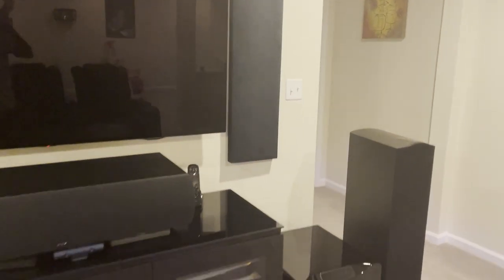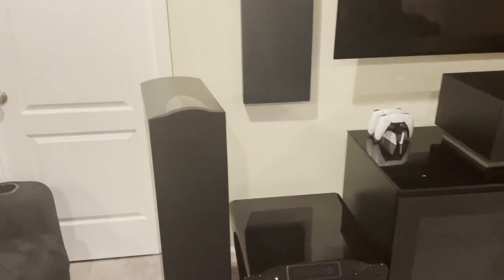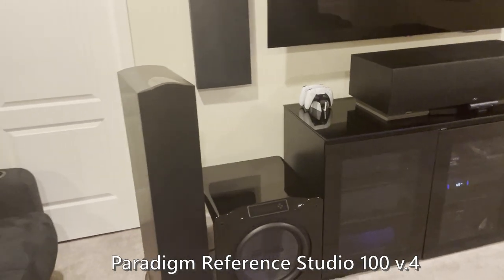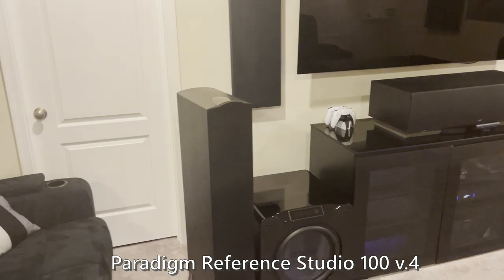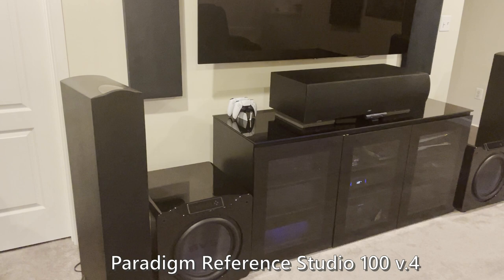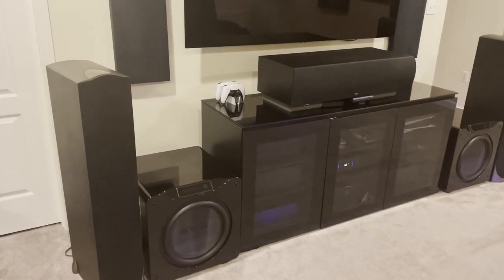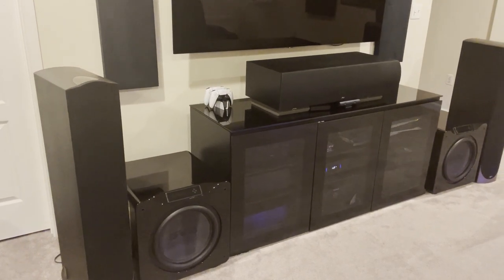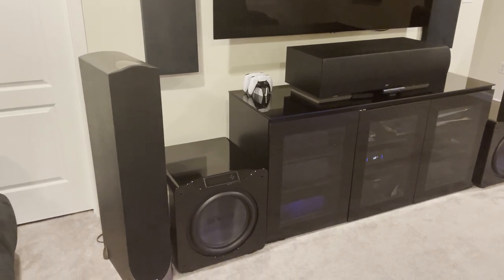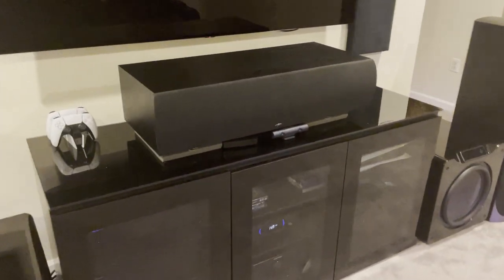Now let's talk about the equipment, starting with the speakers. My speaker system is the Paradigm Studio Reference Version 4. I actually got these speakers back in 2008 — they came out around 2006. I've had them for about 13 years now. They're the oldest part of my system. In the front I have the Studio 100 towers, and that's the CC-690 center channel — the big boy, a huge speaker.